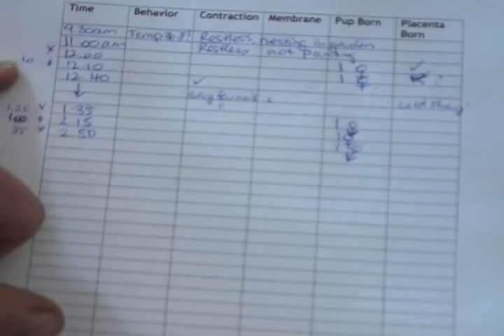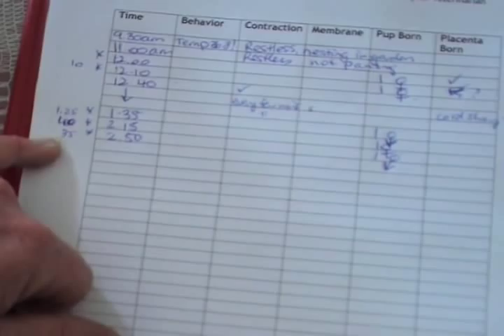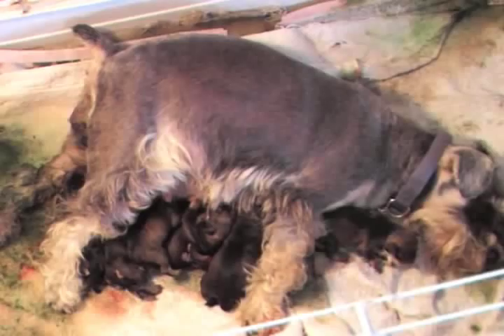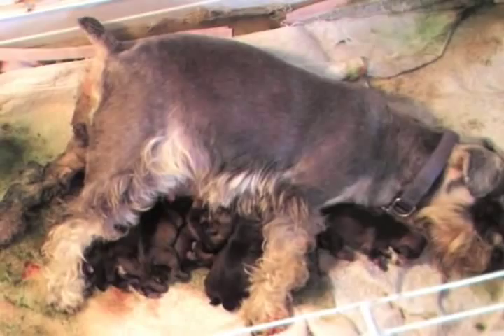It's now 3:40 and you can see that we've had 10 minutes between the first two puppies, and then between the second and third puppy were an hour and 25 minutes. I got a little concerned about that. So then only 40 minutes for the next pup. The fifth pup was born 35 minutes after that, and now it's been another 50 minutes elapsed between pup number 5 and pup number 6. All is progressing perfectly.